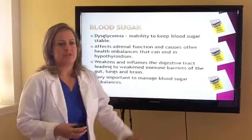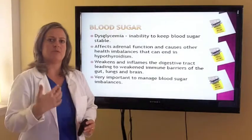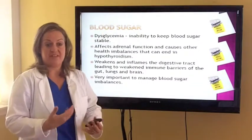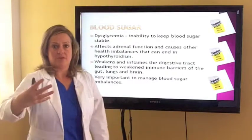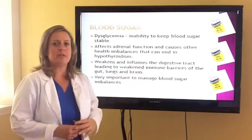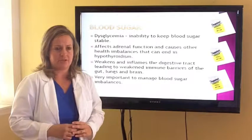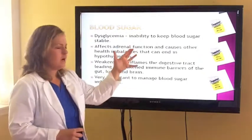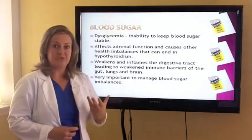Blood sugar: we look at functional dips — dysglycemia. The patient who will really crave sugar, fatigue after they eat, or wake up in the middle of the night — that can be an indication of blood sugar dysregulation. We also see patients who want to work out but get on the treadmill and after only 15 minutes they're shaky and jittery. Blood sugar is the number one stressor in the body. If your blood sugar is imbalanced, it's going to have a large impact on your ability to focus, concentrate, complete tasks, and your mood.